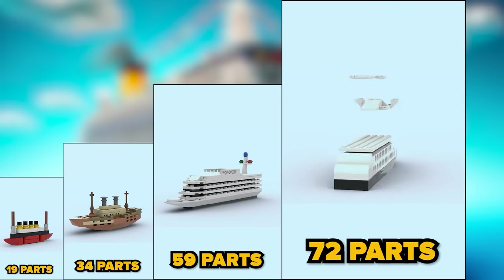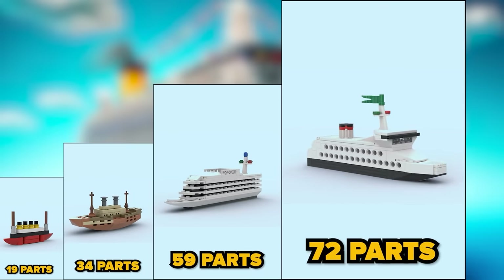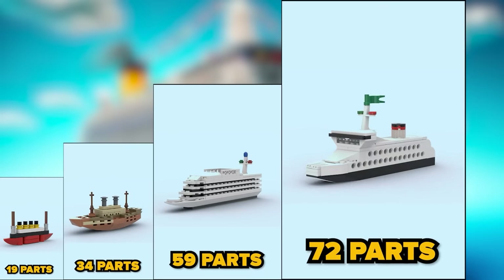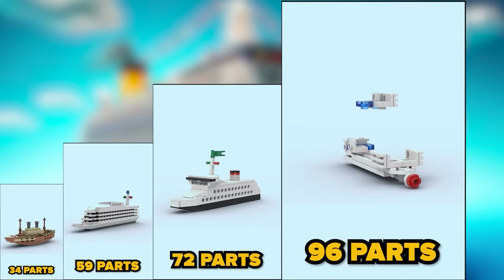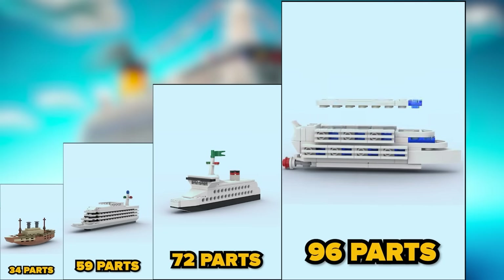Seventy-two parts — this one looks longer than what we had before. Ninety-six parts — now it has multiple floors and more small details.